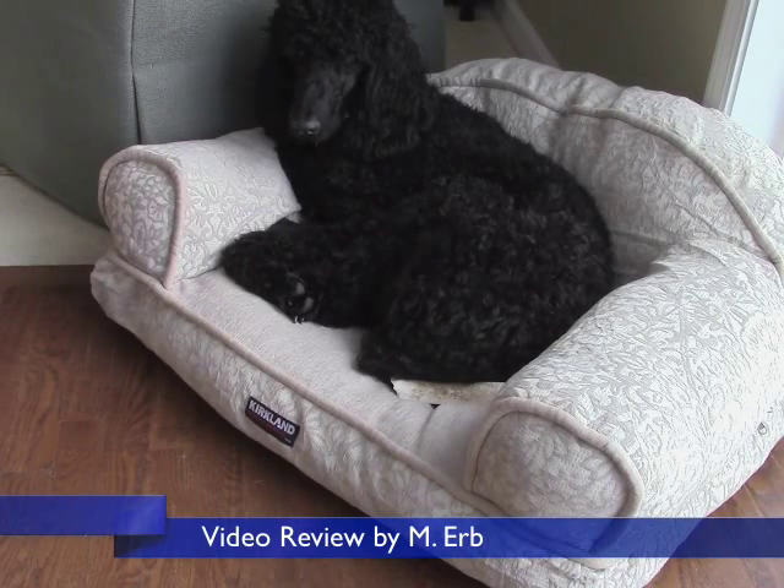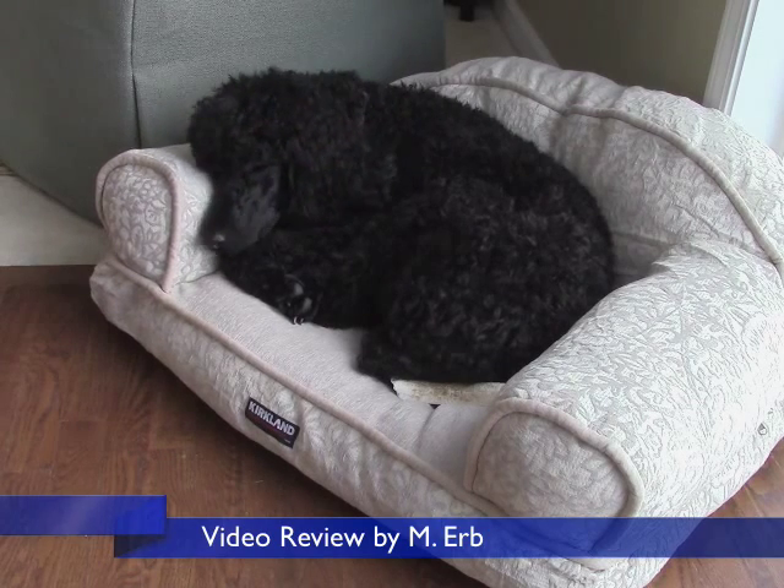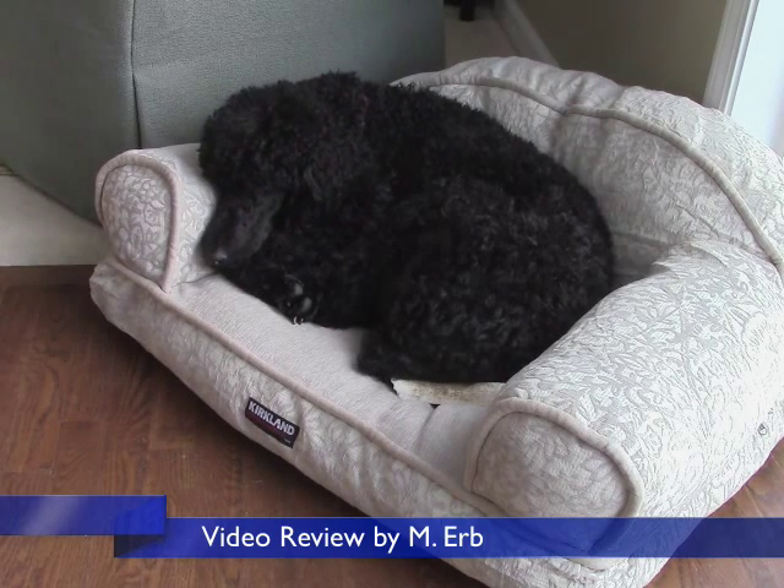Hi, this is Michael and this is a review of the Kirkland sofa pet bed. Oh boy, does my dog look comfortable in this — you better believe it, she loves this bed.